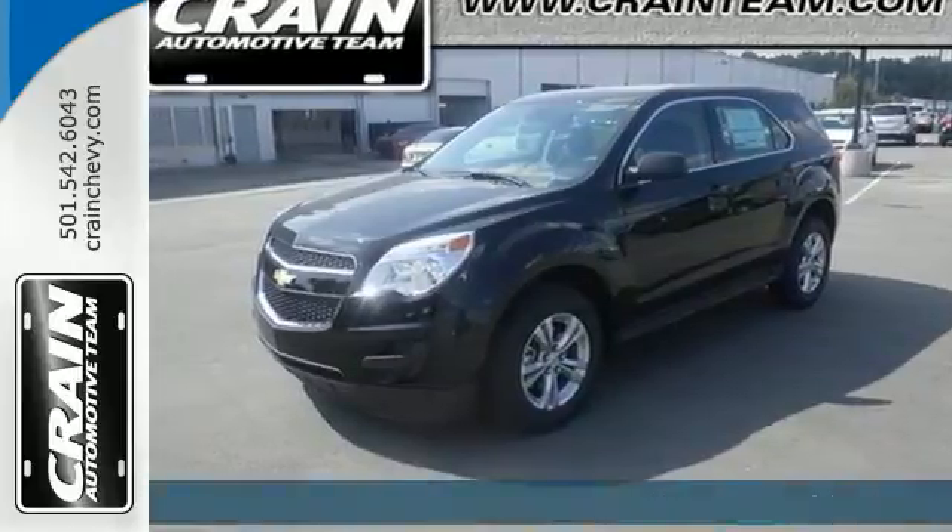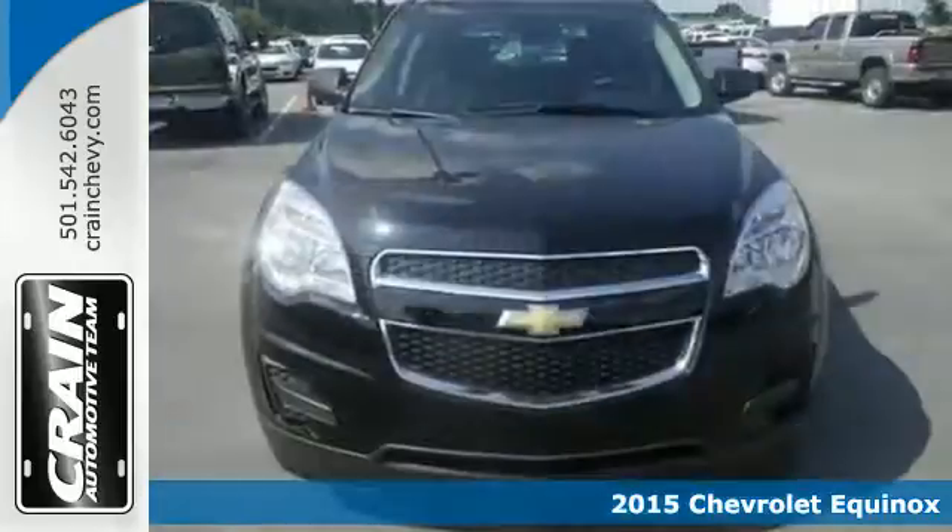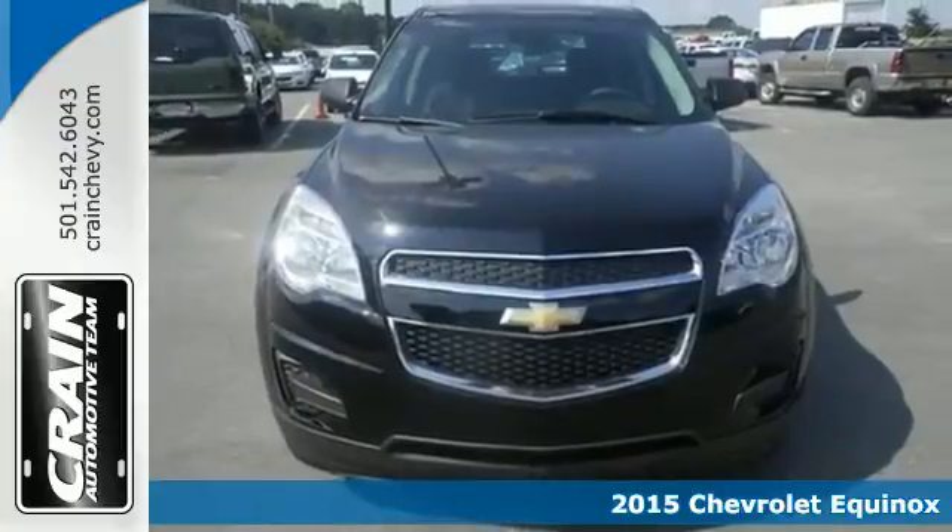It's a 2015 Chevrolet Equinox. Fit friends and family comfortably and with room to spare.